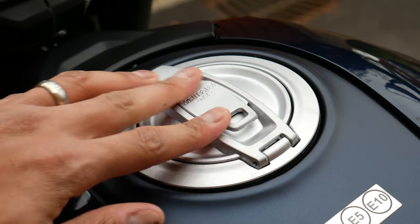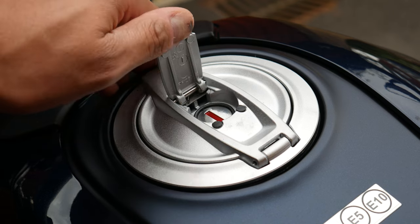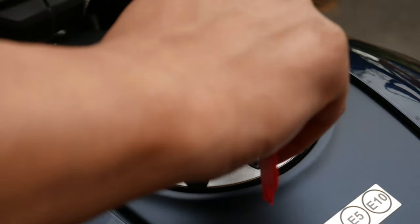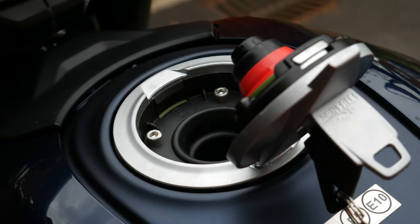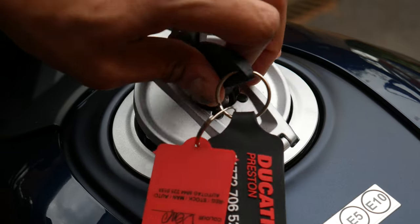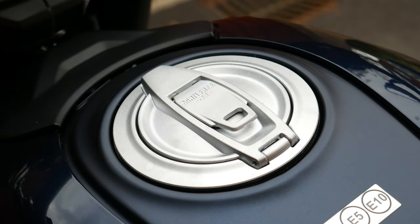The fuel cap itself is very well made and feels solid and reassuring. There was a quirk with the previous Scrambler where inserting the key into the fuel cap would cause it to touch the fuel tank due to the key design — but you don't have that problem with this one. It looks like they fixed that in the revised version.